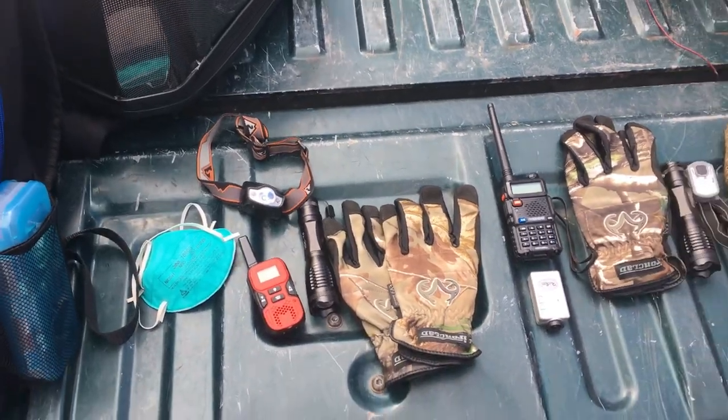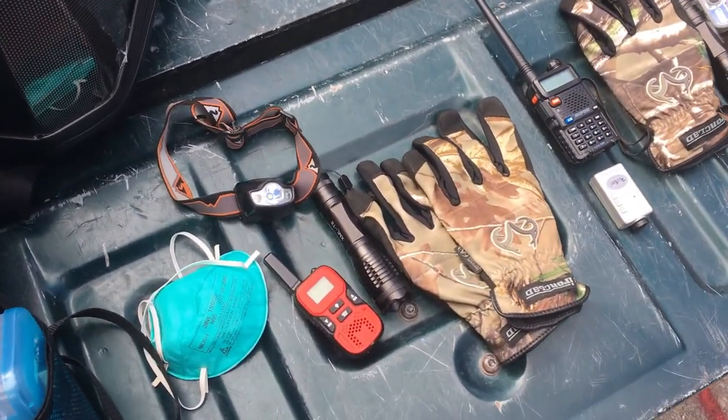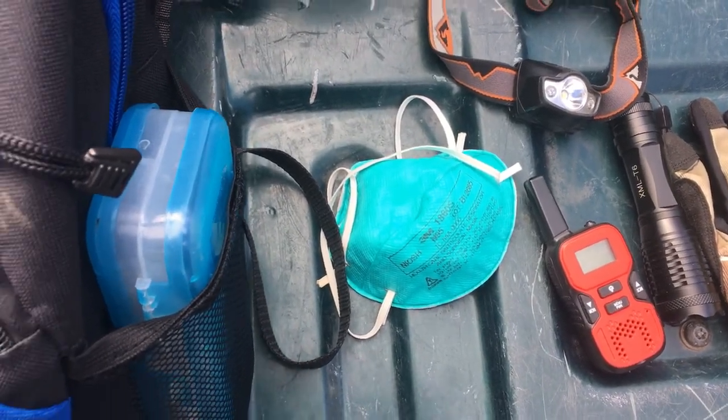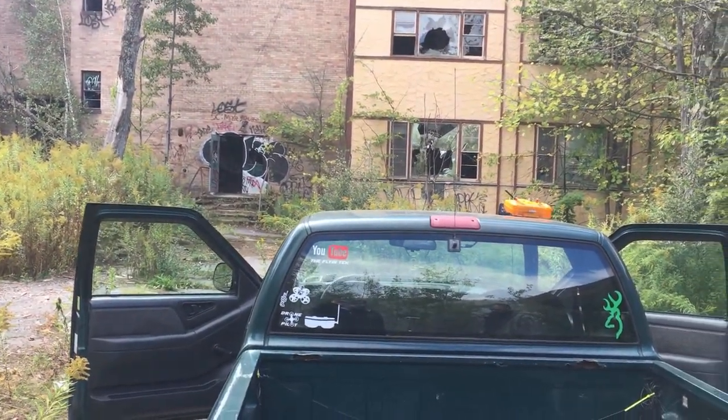What is up guys, The Flying Tech here, and as you can see we are back at Grassingers, the abandoned buildings. We're gonna go inside this time and take a look around. We brought a couple of things with us which I'm going to show you. We've got gloves, walkie-talkies, flashlights, and some protective face masks for breathing. We're gonna do a little bit of flying too. Let's go inside and check it out.